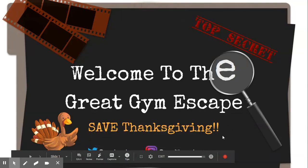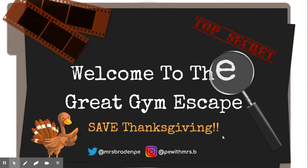Hey boys and girls, Mr. Mitchell here, and welcome to the Great Gym Escape. Your goal here is to save Thanksgiving. You are trapped in the gym — you're locked in — and so you have to figure out the code to get you out, to find the turkey that was stolen, and Thanksgiving will be saved.